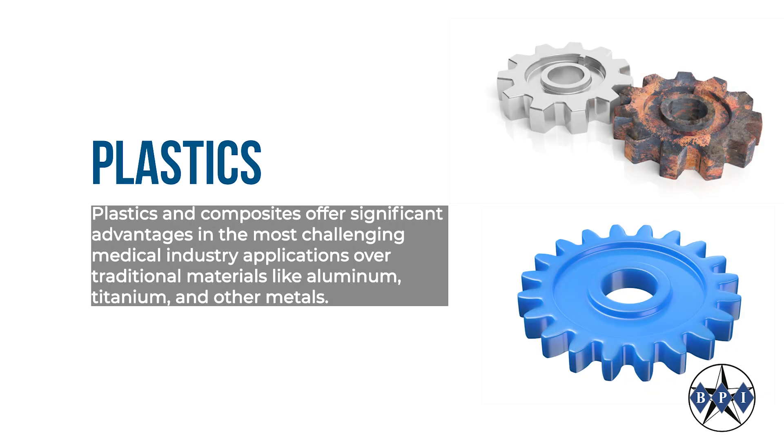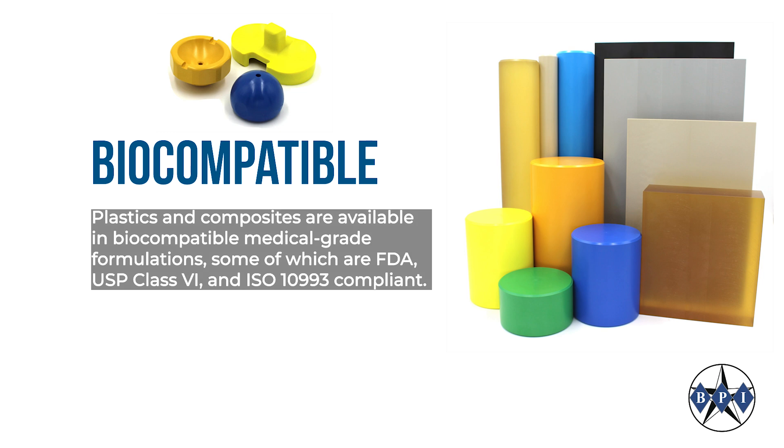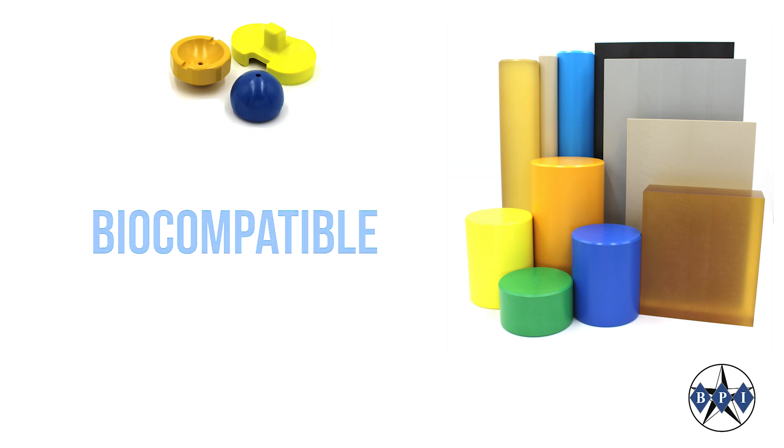Plastics and composites offer significant advantages in the most challenging medical industry applications over traditional materials like aluminum, titanium, and other metals. Plastics and composites are available in biocompatible medical grade formulations, some of which are FDA, USP class 6, and ISO 10993 compliant.